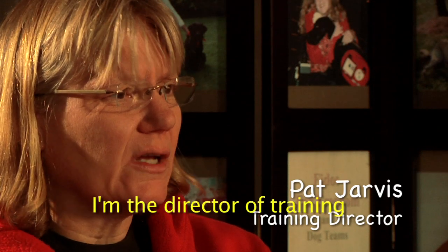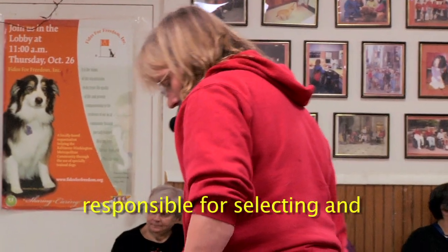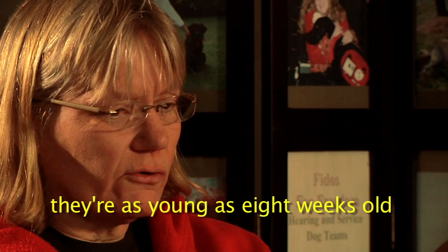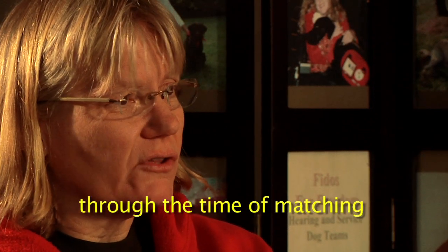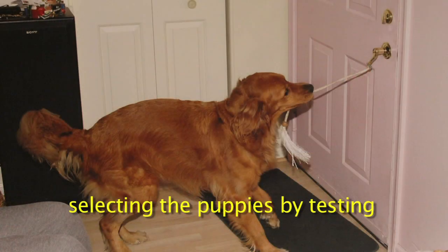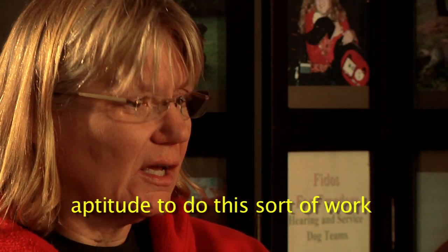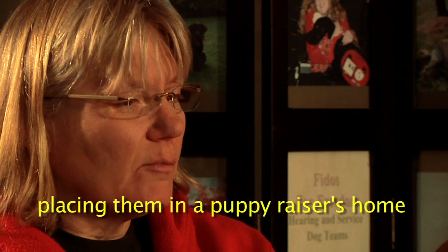I'm Pat Jarvis, Director of Training at Fidos for Freedom. Our training department is responsible for selecting and training the puppies from the time they're as young as eight weeks old through the time of matching with an eligible client. That involves testing puppies that have the aptitude to do this sort of work, and nurturing them by placing them in a puppy raiser's home.